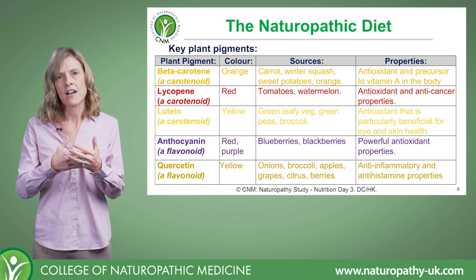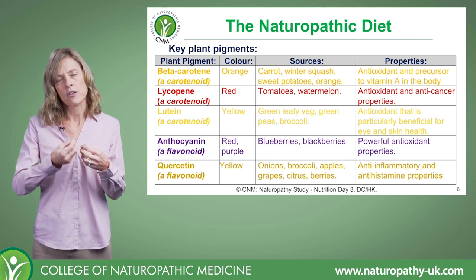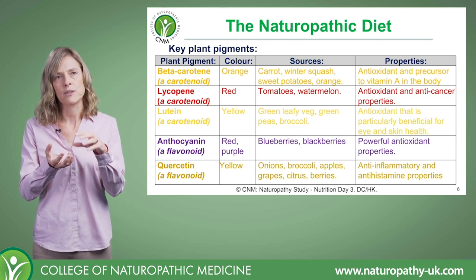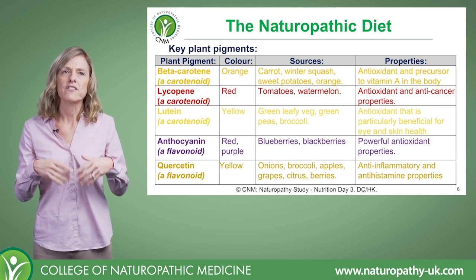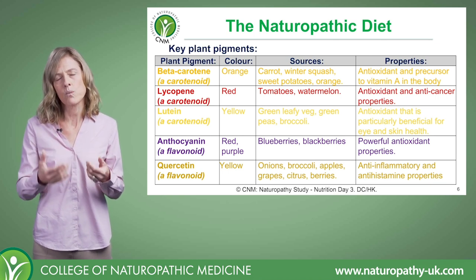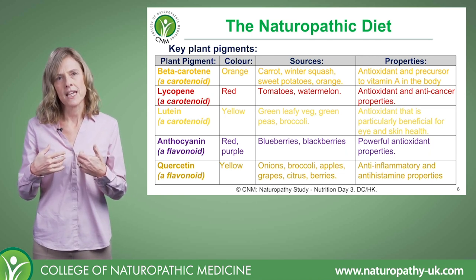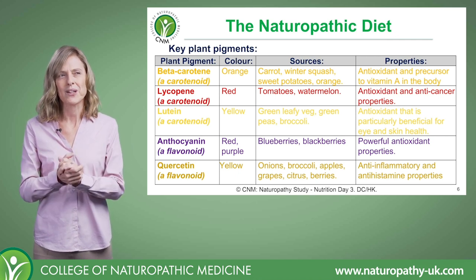The other thing to highlight is that you do get beta-carotene in things like your dark leafy greens. It's simply that the chlorophyll, which is the green pigment, predominates — so it hides that orangey pigment underneath. The wonderful thing about beta-carotene is it has fantastic antioxidant capacity, but also that it's a precursor to vitamin A in the body. When we consume beta-carotene, if the body is needing vitamin A, it will convert it in the liver to vitamin A.